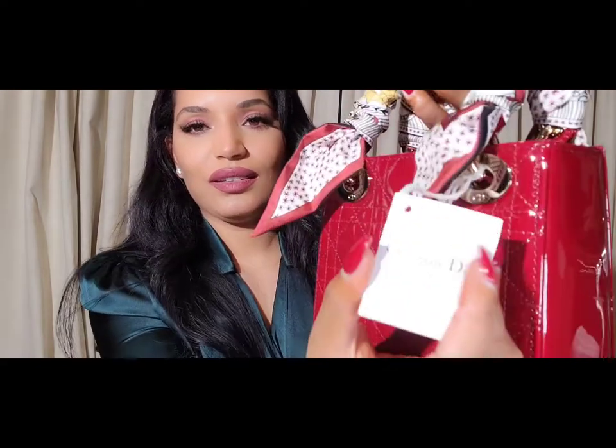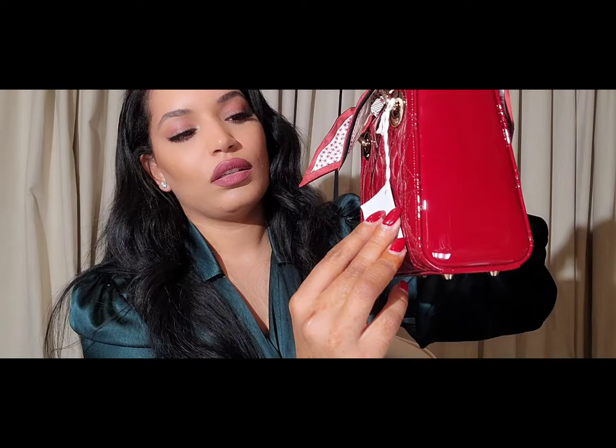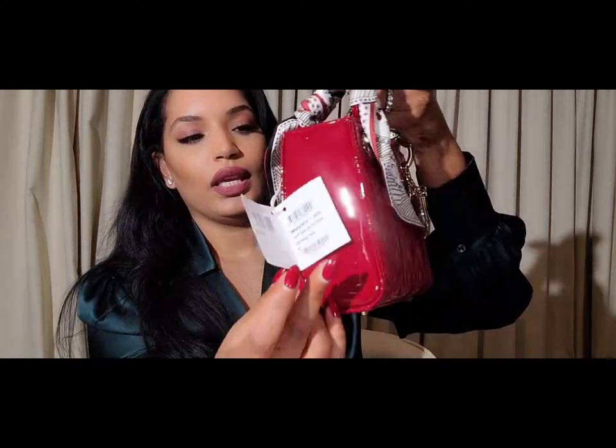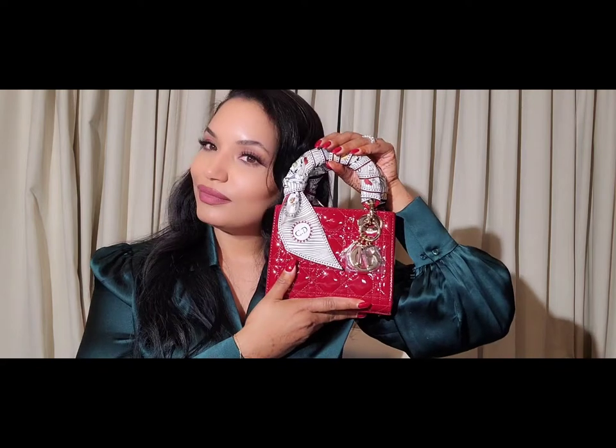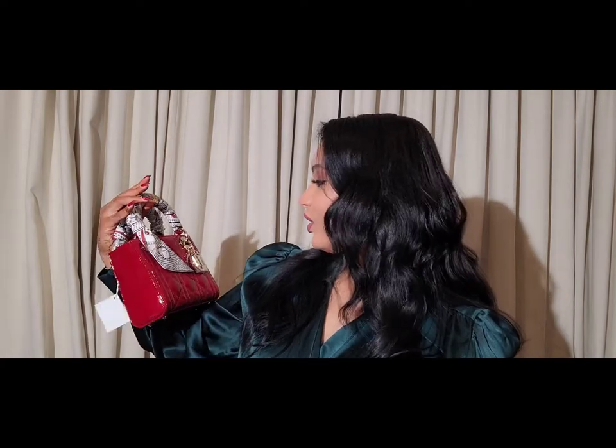I don't know if I showed you guys the tag but it still has the tag on it. How fabulous! I love this bag — it matches my nails. Like I mentioned, it is a darker red, you just can't see it because of the lighting.